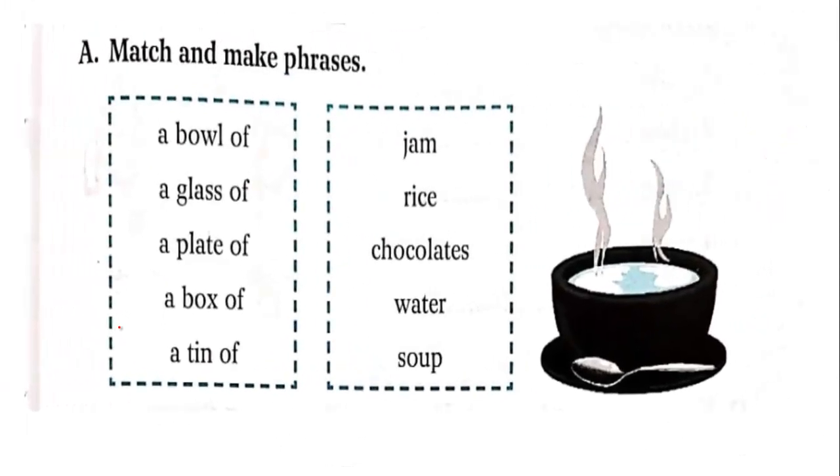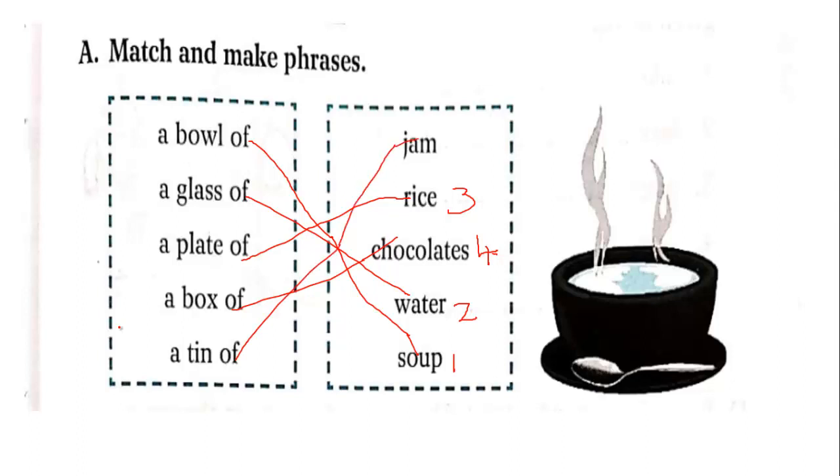Next: make phrases. A bowl of soup. A glass of water. A plate of rice. A box of chocolate. A tin of jam. Fill in your textbook and workbook.